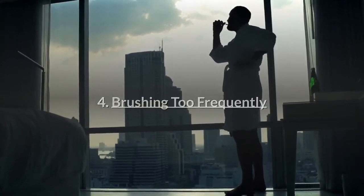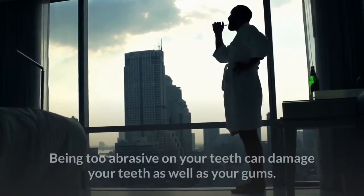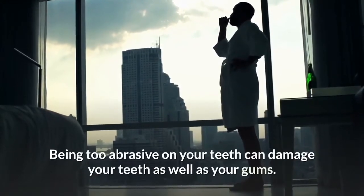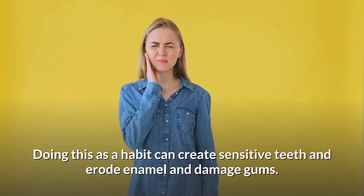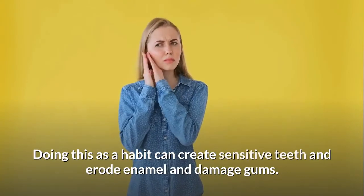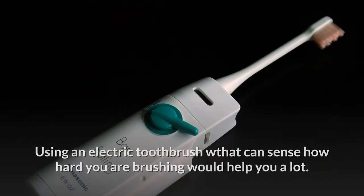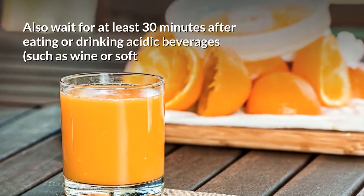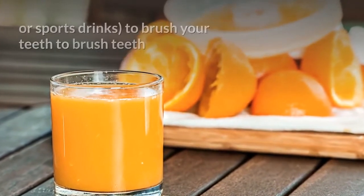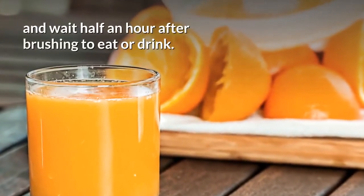Number 4: Brushing too frequently. Brushing too much is just as bad as not brushing enough. Being too abrasive on your teeth can damage your teeth as well as your gums, creating sensitive teeth, eroding enamel, and damaging gums. Using an electric toothbrush that can sense how hard you are brushing would help you a lot. Also wait at least 30 minutes after eating or drinking acidic beverages such as wine, soft drinks, or sports drinks before you brush your teeth.